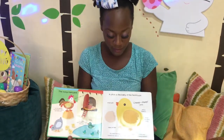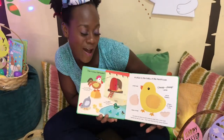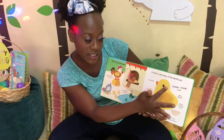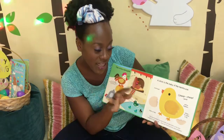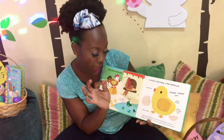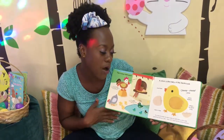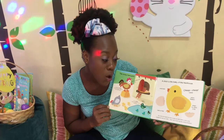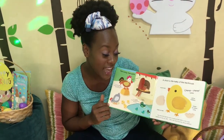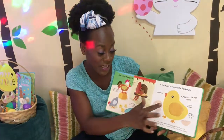A chick is a baby off the hen house. It has a small beak — cheep cheep — yellow feathers, wings too short to fly, claws on the feet. My mama hen kept me warm inside my shell. With a crick crack I pecked my way out and here I am!